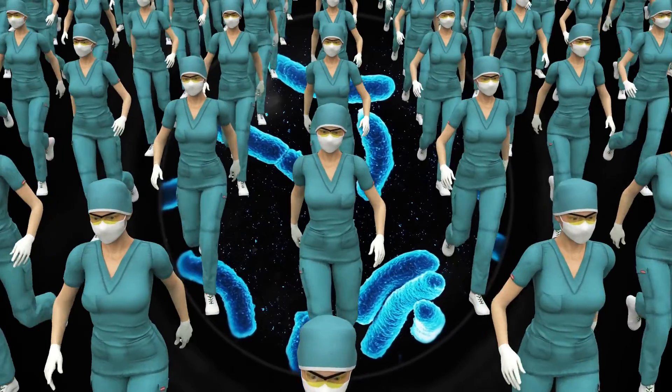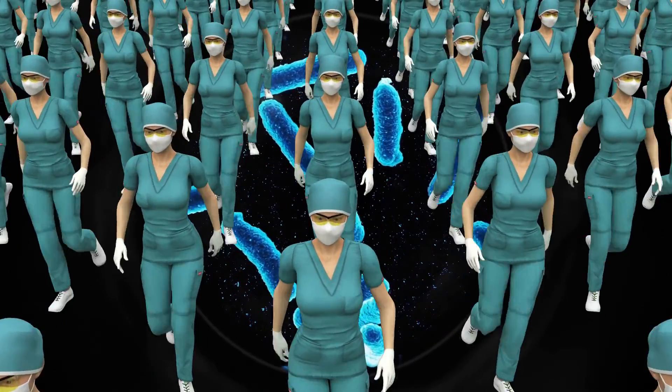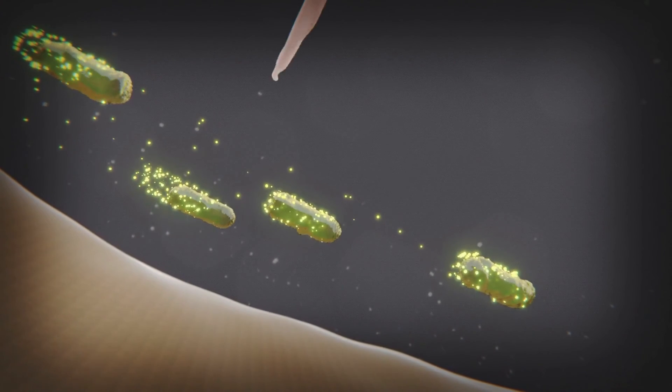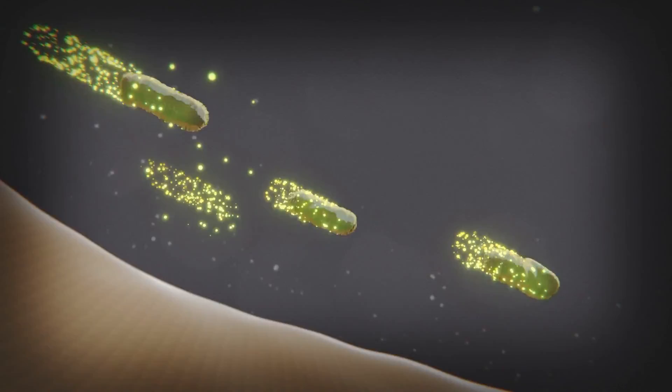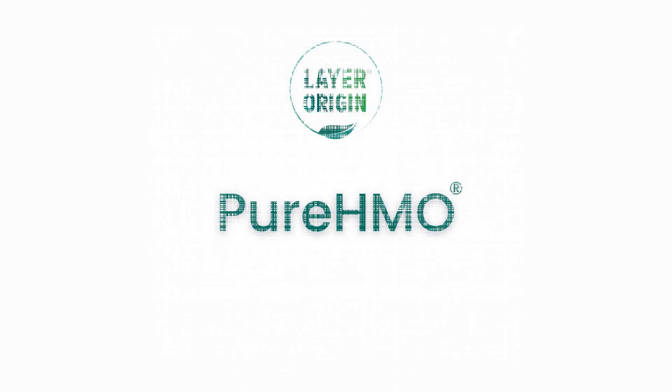Think of it as a team of health professionals on-site to help your gut and keep your body performing at peak levels. A well-supported immune system means you can keep doing what you love uninterrupted, because with the right nourishment, the gut can be very powerful. Pure HMO Prebiotic from Layer Origin Nutrition.